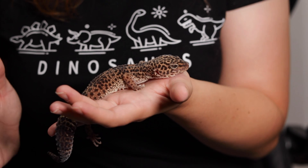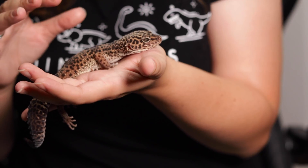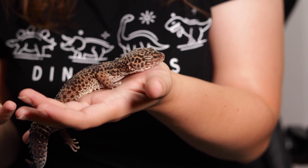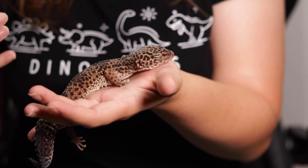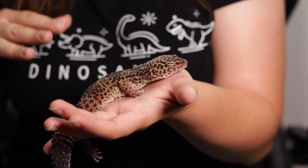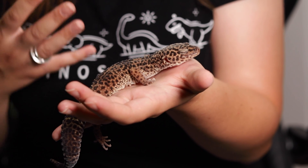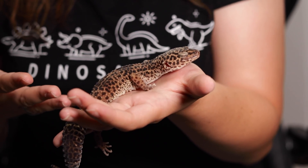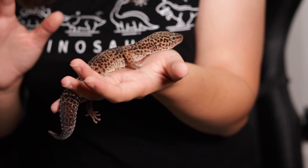Hey guys, welcome to today's video, which is quite a serious health-related video, particularly for those who own female leopard geckos. I don't want to scare you or put you off getting a female leopard gecko — you may never experience this at all. But on the off chance that you may suspect your gecko of having this condition, hopefully this video raises awareness and encourages you to seek help from a vet, as I don't want anyone to overlook this thinking their gecko is just ovulating.